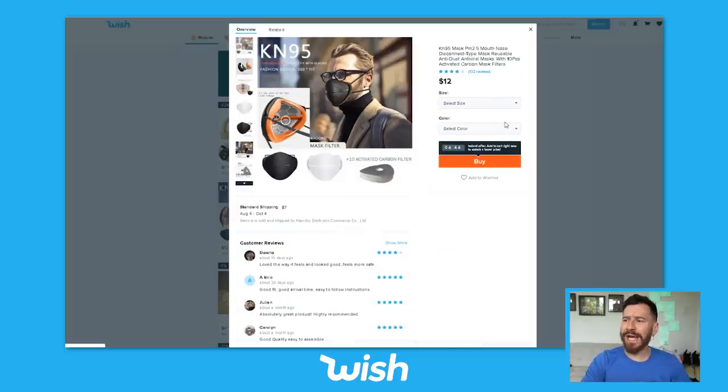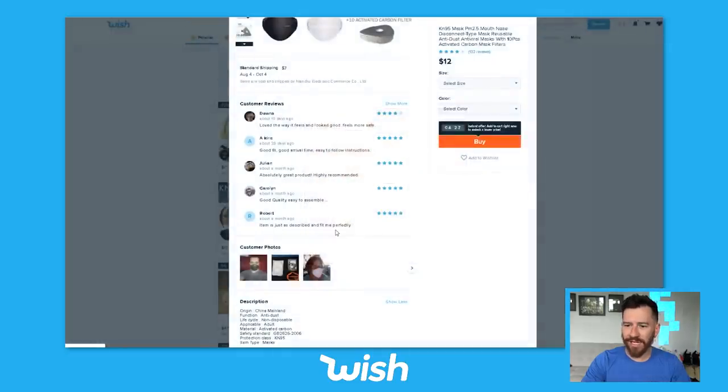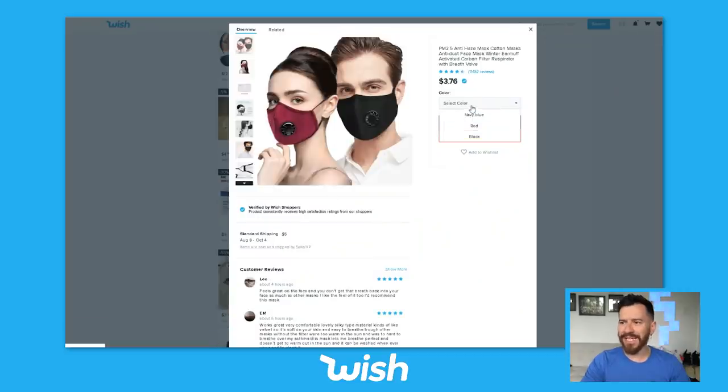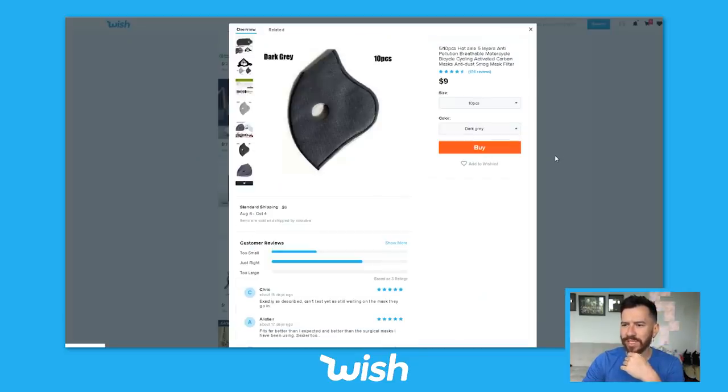The KN95 mask — this looks very unique, I've never seen one like this, but it's got some really good ratings. Good fit, good arrival time. They even have customer photos. The title of the video is I buy all the masks I see, so I'm buying it. This next one looks pretty standard — I feel like I've seen something like this before. Let's cop this in black as well. It's a 10-piece, whatever. Add it to cart.